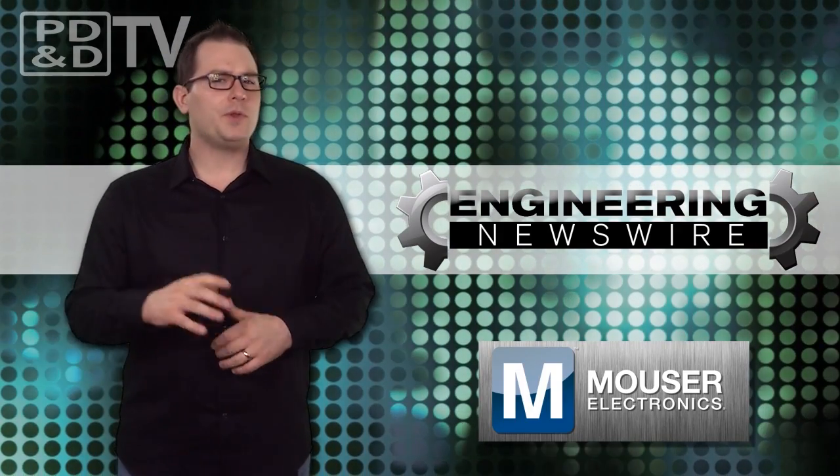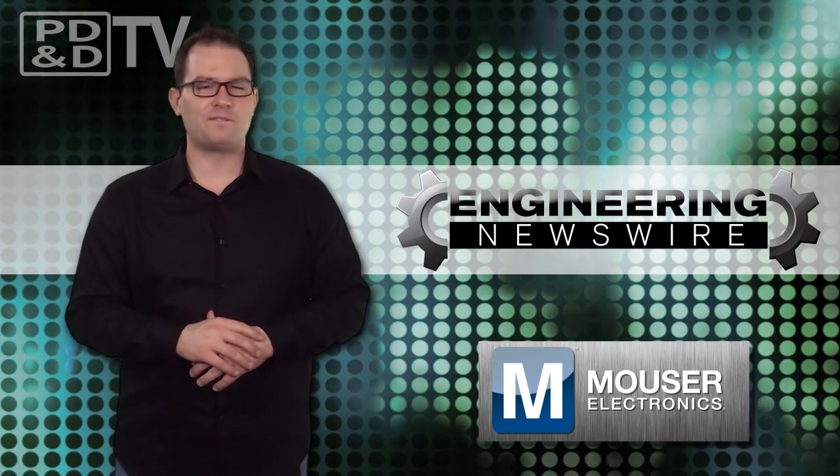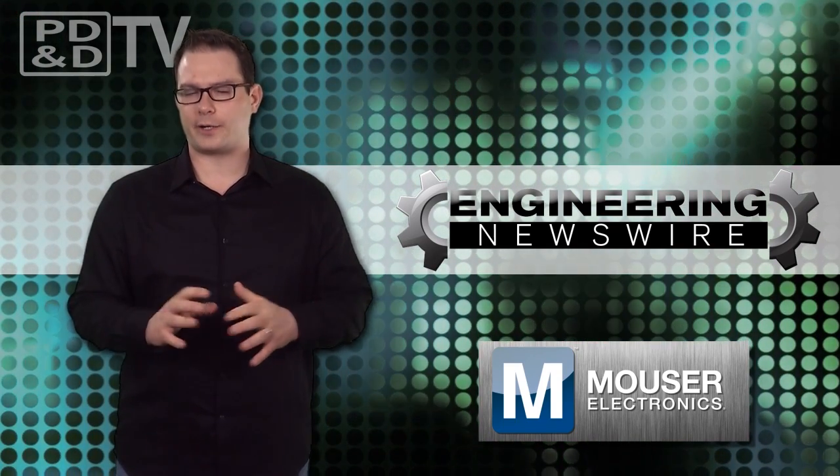Today on Engineering Newswire, we're 3D printing documentaries, turning on toilet lights, and riding the Flying Phantom above the water.